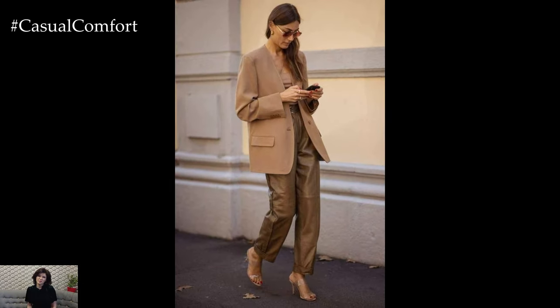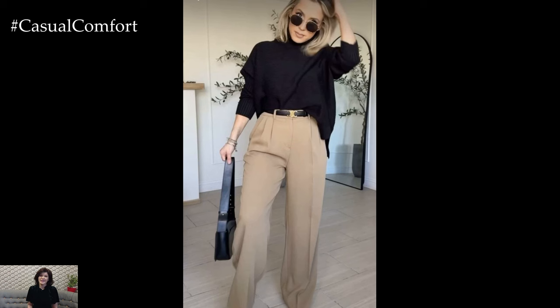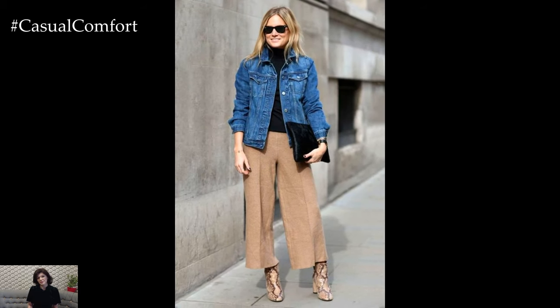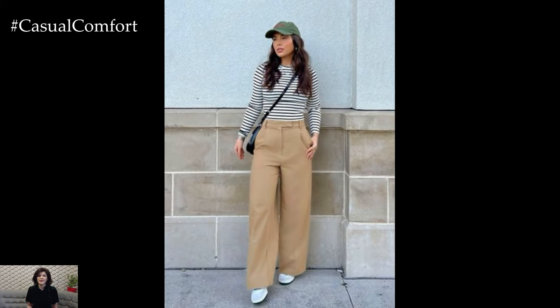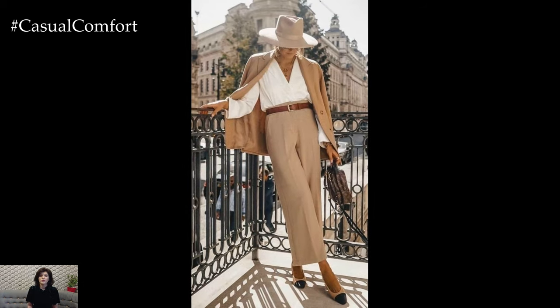This chic autumn outfit with beige trousers is all about understated elegance, making it perfect for a variety of occasions throughout the fall season. The neutral palette creates a harmonious look, while the mix of textures — wool, knits, and leather — adds depth and sophistication. Whether you're heading out for a casual day of errands or dressing up for a more formal outing, this ensemble strikes the perfect balance between cozy and chic.